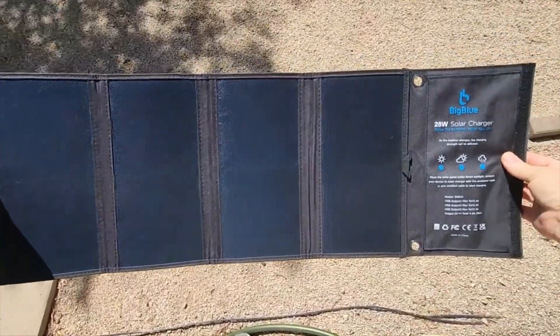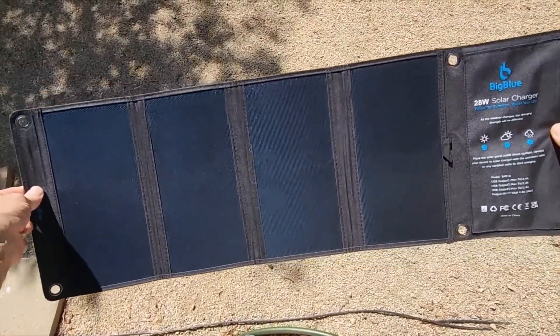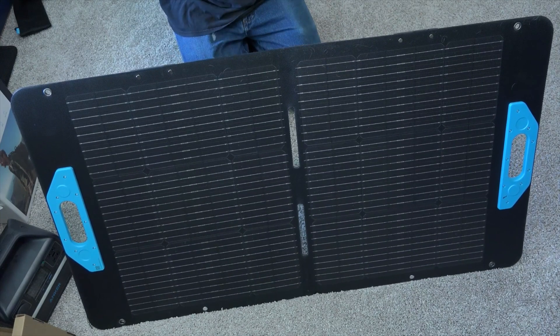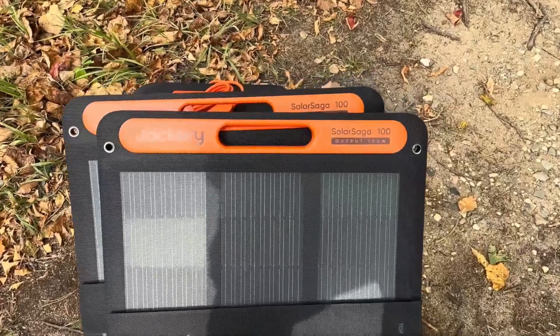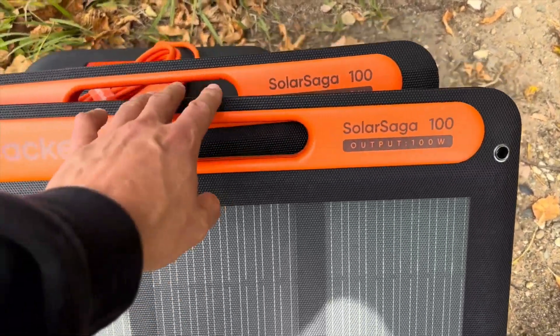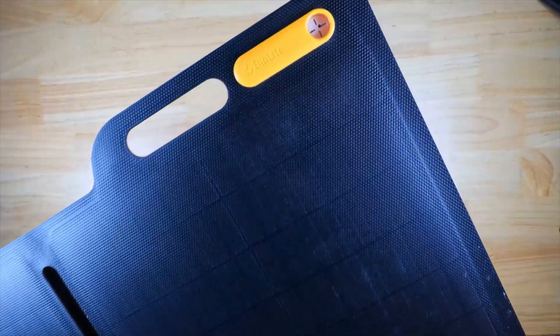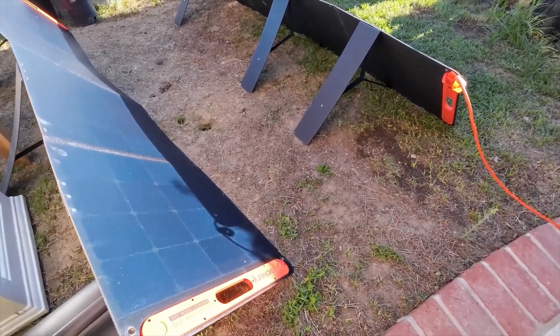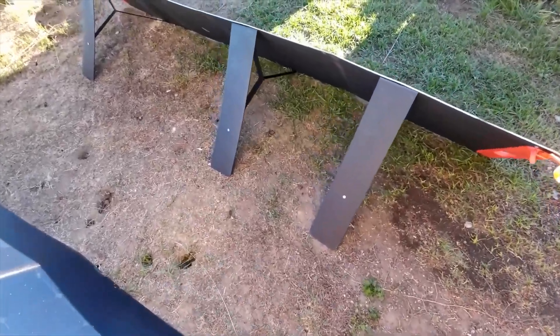Looking for the best portable solar panels to power your devices on the go? Whether you're camping, hiking, or just need a reliable power source for emergencies, today we'll be counting down the top five portable solar panels that are perfect for charging on the move. From compact models to high-powered options, let's explore which panels will best suit your needs.